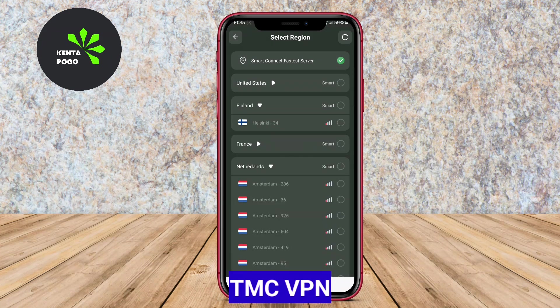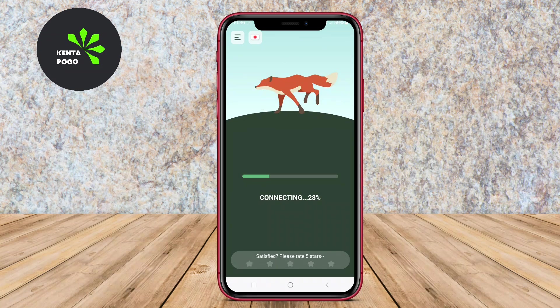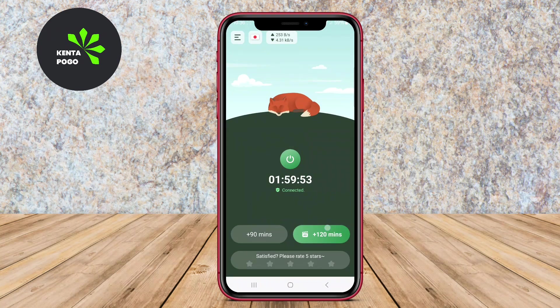TMC VPN is known for its user-friendly interface and high-speed connections. It provides a secure and private browsing experience by encrypting user data and masking IP addresses. The app is designed for easy access to geo-restricted content and offers multiple server locations worldwide.